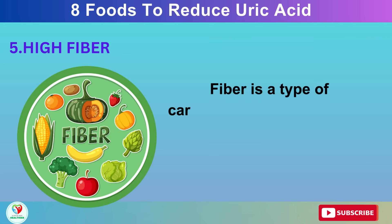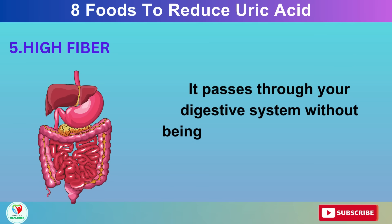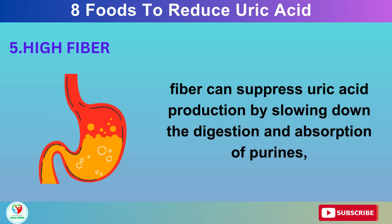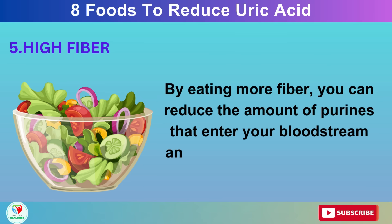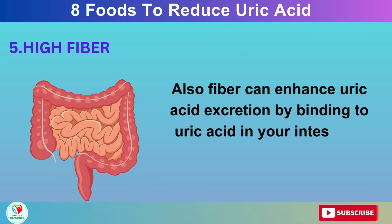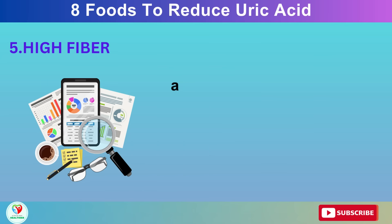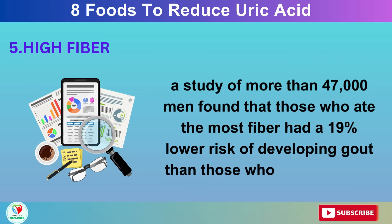Number 5: High Fiber. Fiber is a type of carbohydrate that your body cannot digest. It passes through your digestive system without being absorbed, helping other foods move along and adding bulk to your stools. Fiber can suppress uric acid production by slowing down the digestion and absorption of purines, which are the main source of uric acid in your body. Fiber can also enhance uric acid excretion by binding to uric acid in your intestines and carrying it out of your body in your stools, preventing uric acid from being reabsorbed into your blood and causing crystals to form in your joints. A study of more than 47,000 men found that those who ate the most fiber had a 19% lower risk of developing gout than those who ate the least.